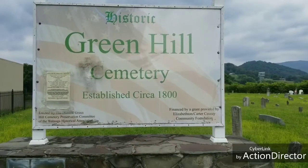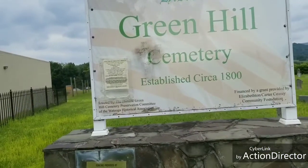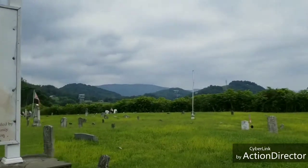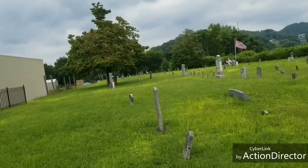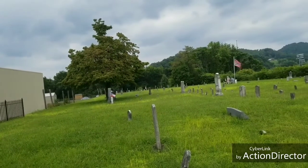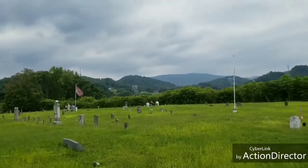I had to go to Tractor Supply to get dog food and I spotted this: Green Hill Cemetery, established circa 1800. According to the plaque, it's a historic site. It's got people from the Revolutionary War days, when the United States was just coming around, all the way to World War One. So we have soldiers from way back when.